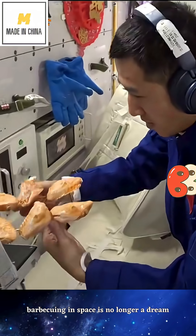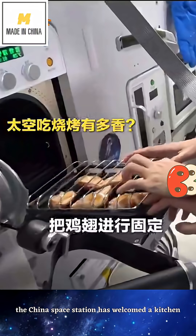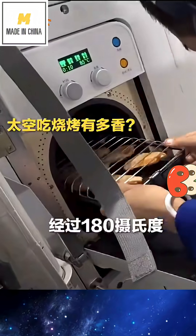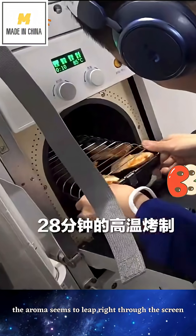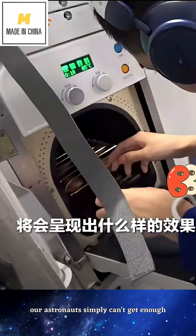Barbecuing in space is no longer a dream. The China space station has welcomed a kitchen marvel: the space oven. Chicken wings and steaks, sizzling in space. The aroma seems to leap right through the screen. Our astronauts simply can't get enough.